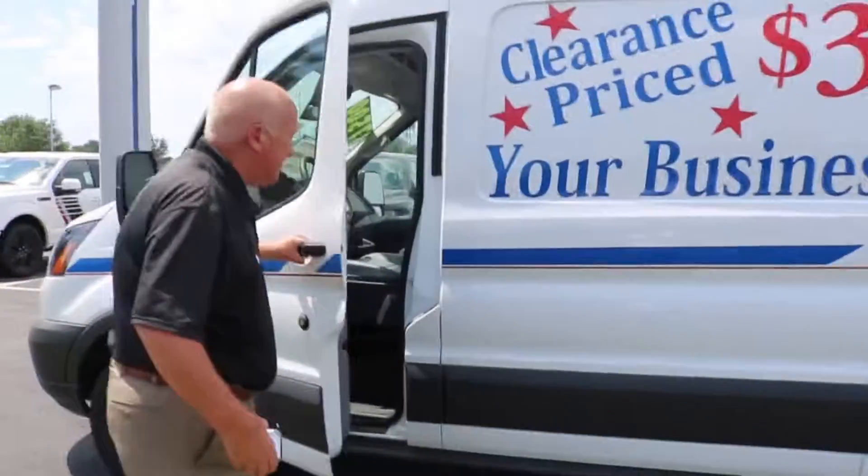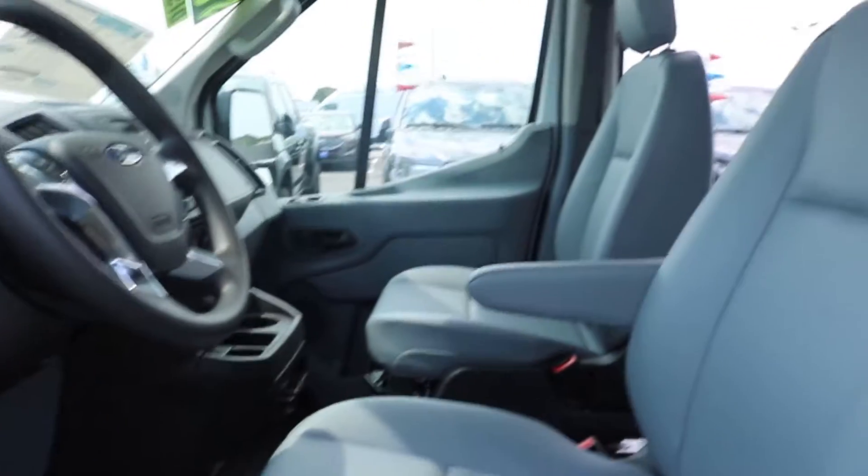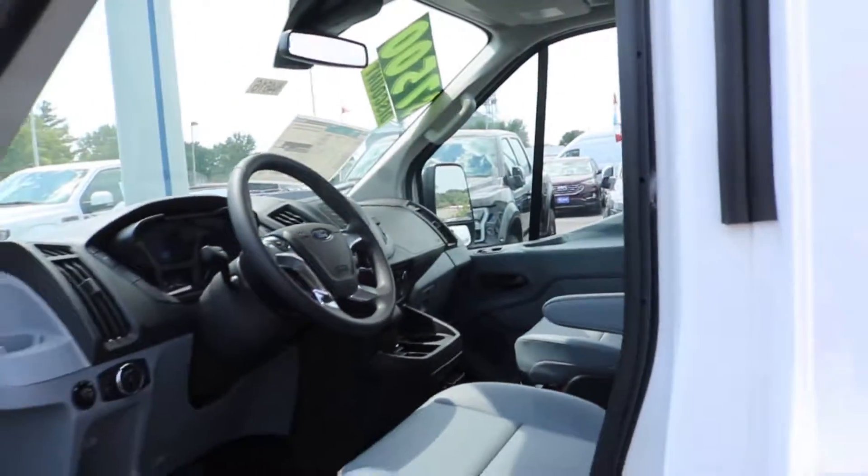Take a look inside of this. It's equipped for being in business. It's got the vinyl seats, automatic air conditioning. It is ready to go for you.